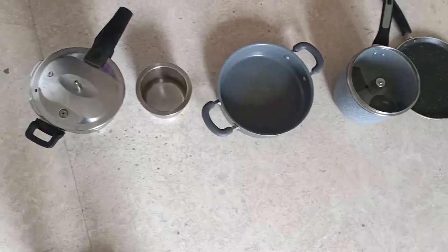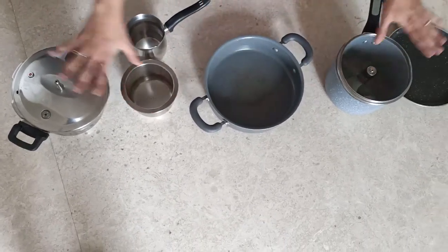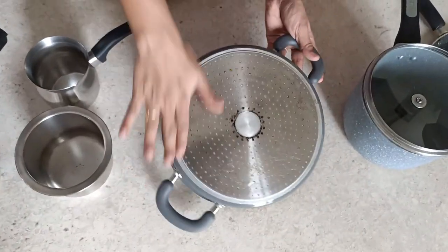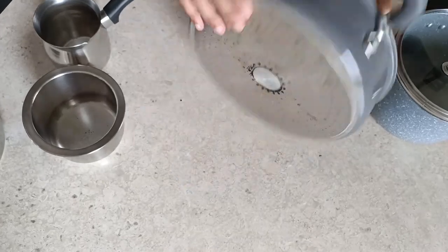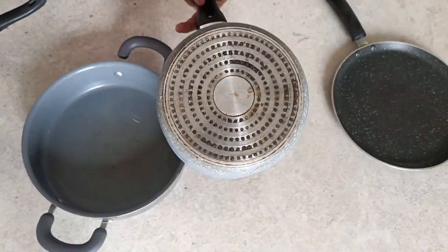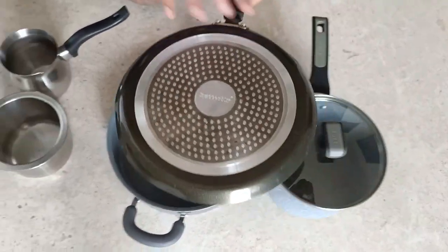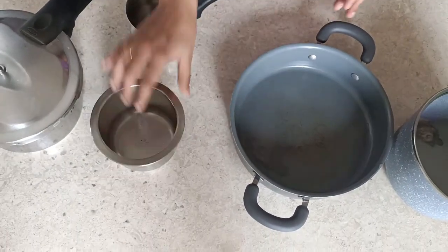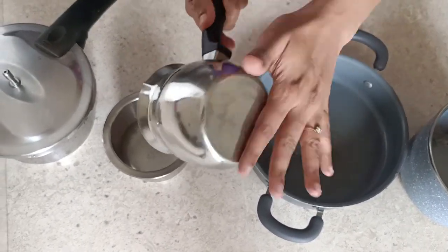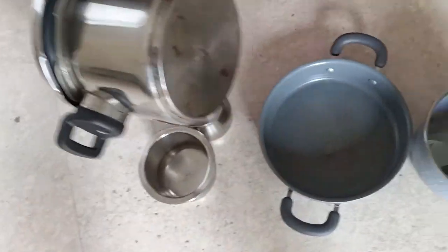Before getting into how to cook, I'll show the vessels that can be used. When you buy non-stick cookware you'll see a special plating on the back, which means it is induction compatible — you can use it on both regular gas and induction. You can also use any stainless steel vessel with a flat base, even a small vessel, as long as the base is flat. This stainless steel cooker with a flat base is also induction compatible.